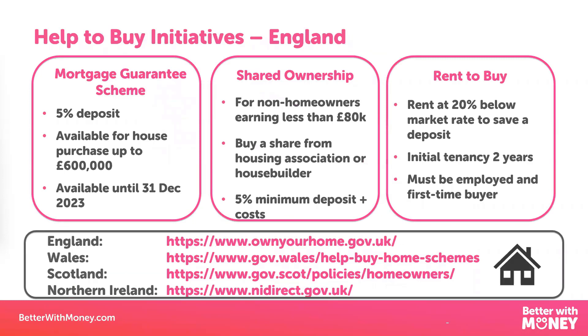The other thing you might want to do is familiarise yourself with the government Help to Buy initiatives. These are really introduced to help first-time buyers with small deposits get on the housing ladder. There are different schemes in each of the different countries — I've put the website addresses for each country at the bottom of the slide — but I'm going to touch on three of the most popular Help to Buy initiatives in England at the moment.